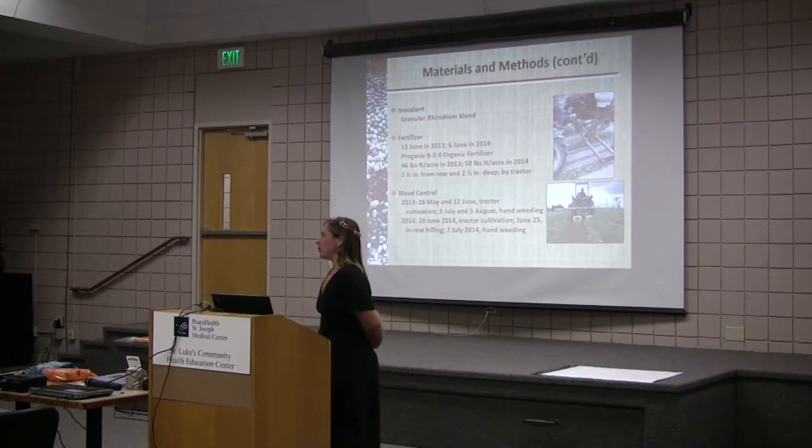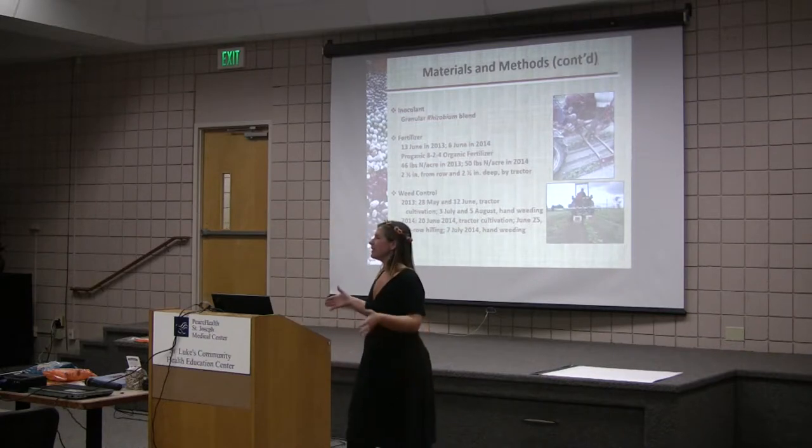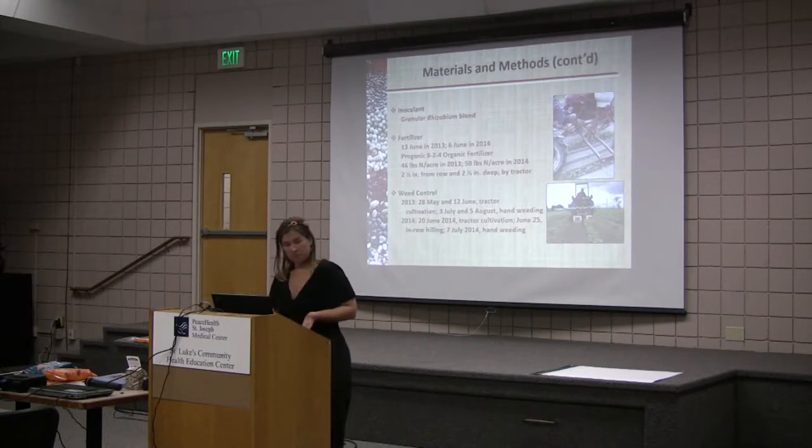Weed control — that is one thing we really wanted to work on reducing, because hand weeding can take a long time. We did our typical alleyway cultivation with the tractor, with two heads going down either side of the bean row. But in order to reduce the hand weeding, we did something called pilling — we just pushed the soil up to the base of the beans, and that reduced our weeds substantially. We did one round of hand weeding and it really wasn't even that bad, because we did the hilling when the beans were tall and the weeds were small.